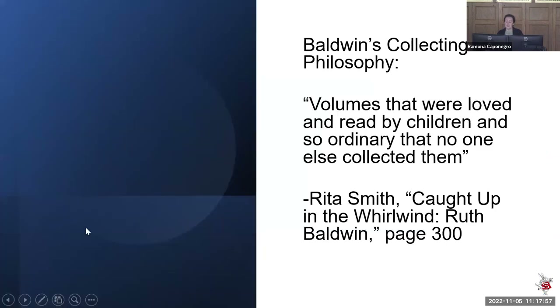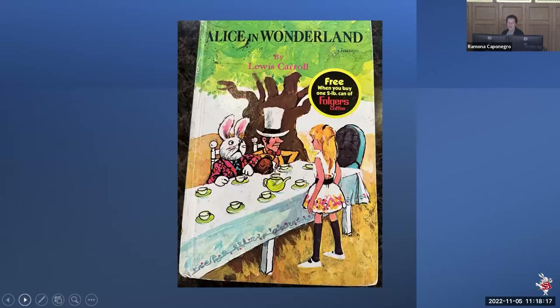Ruth's collecting philosophy was a little different than a lot of special collections. As Rita Smith noted in an article about her, she wanted the volumes that were loved and read by children, and so ordinary that no one else collected them. With that in mind, you get things in the Baldwin like a copy of Alice in Wonderland that you apparently got for free when you bought two pounds of Folgers coffee. I could start drinking coffee if it came with children's books. And also, tea party — but I'm guessing coffee party in this particular instance.